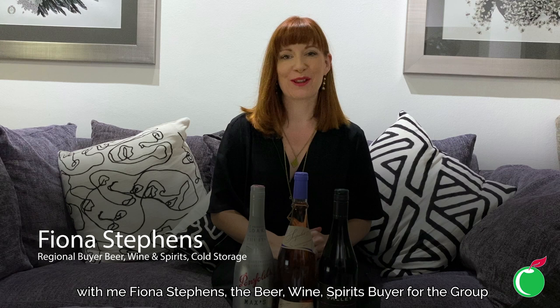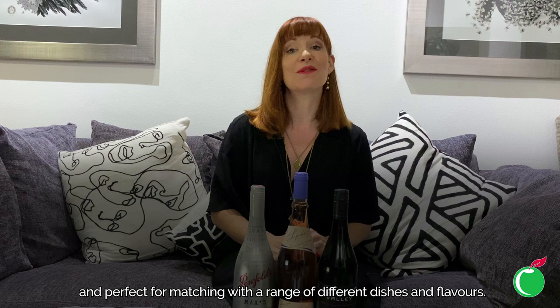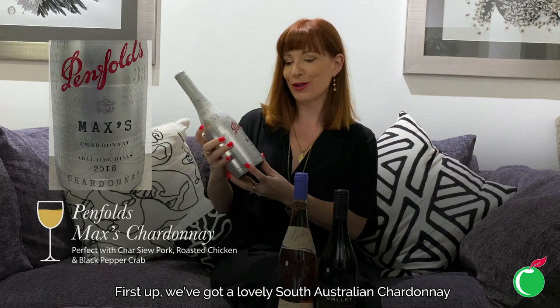Hello and welcome to episode 26 of Grape Escapes with me Fiona Stephens, the beer, wine and spirits buyer for the group. Today's theme is Easter, so I've chosen a white, a rosé and a red wine — all versatile, great for banquet-style dining and perfect for matching with a range of different dishes and flavours. I hope you enjoy them.